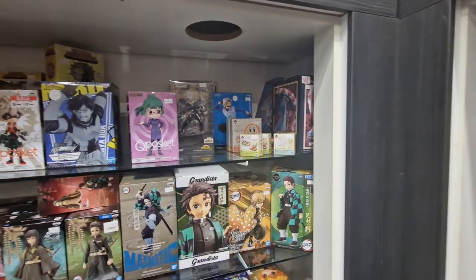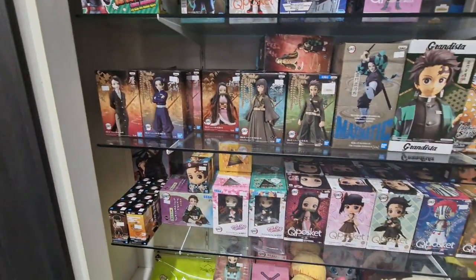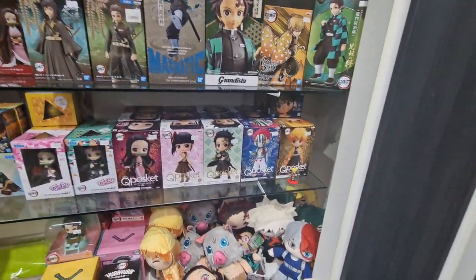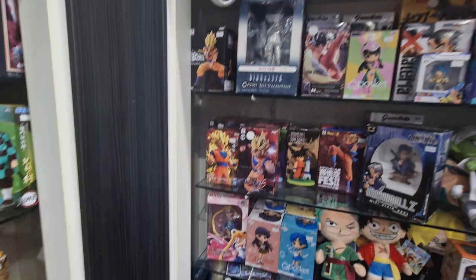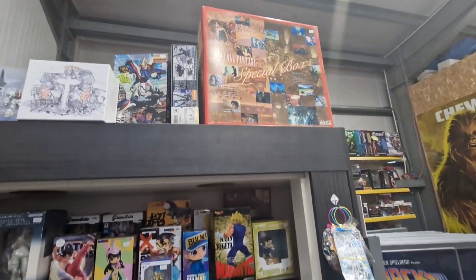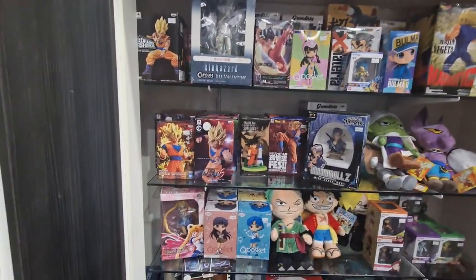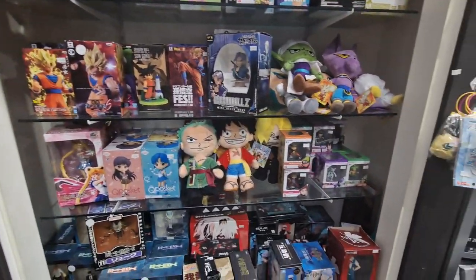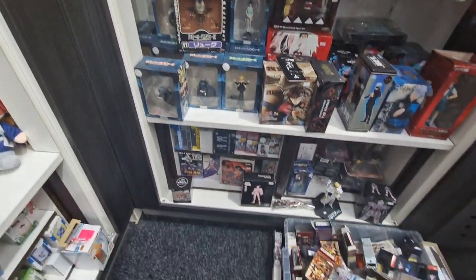This shelf here is mainly Demon Slayer and My Hero Academia, there's probably a few other bits. I've got loads more stuff coming over soon as well. And in this bit here is probably more Dragon Ball, Sailor Moon, stuff like that. Naruto, although we don't have a lot for that just now. And some Death Note stuff.